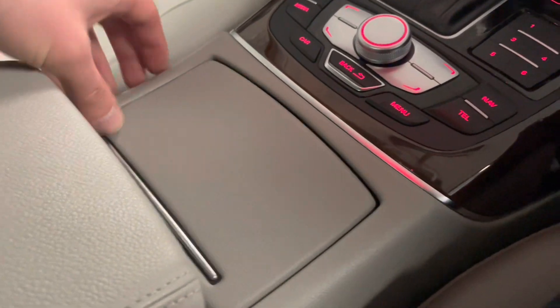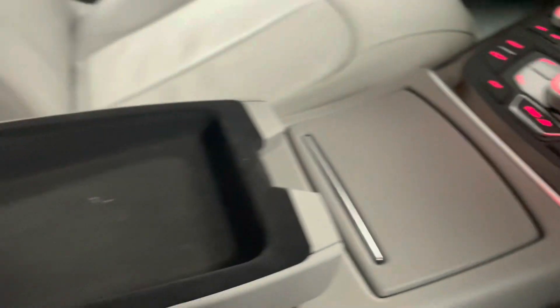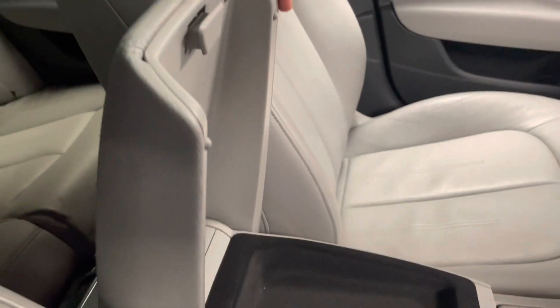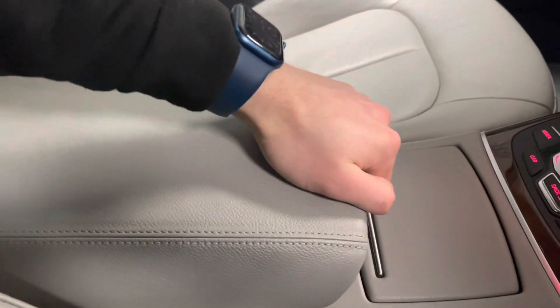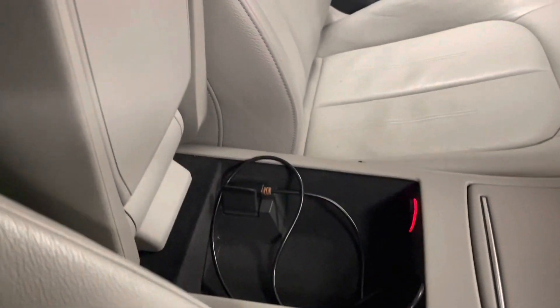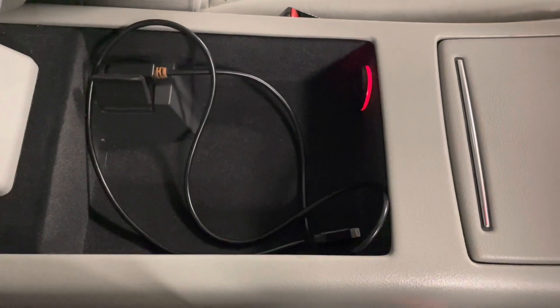There are cupholders and a two-storey storage space underneath the armrest. There's also a cable — the one in there is actually for an iPhone, so we'll leave that in there for you.